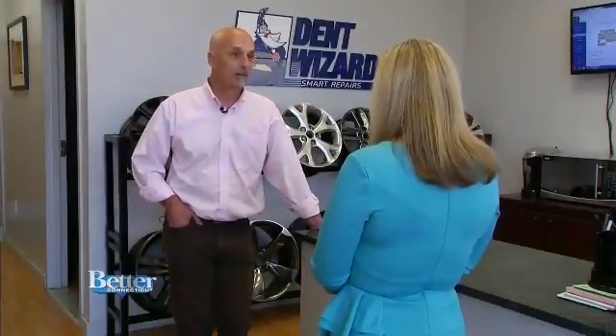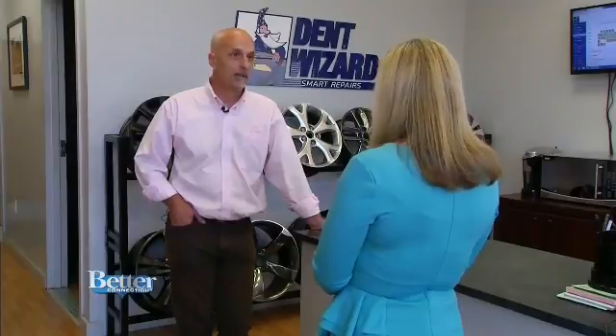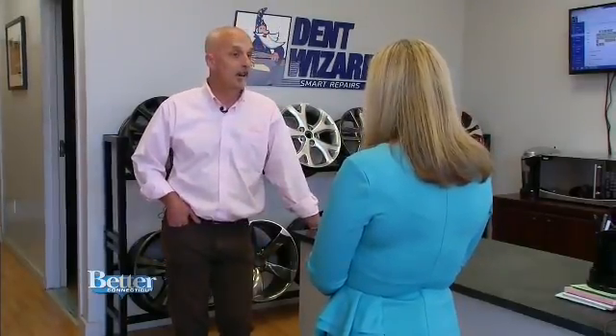Dent Wizard isn't just about wheels. Dent Wizard primarily, originally, was known for painless dent removal. But the company has grown beyond that now — in fact, painless dent removal is less than half of what we do.